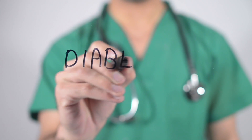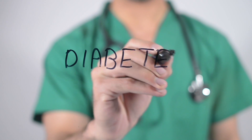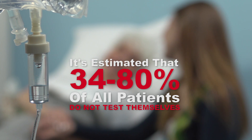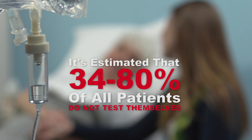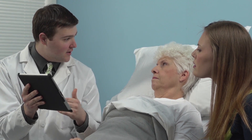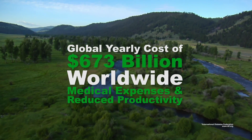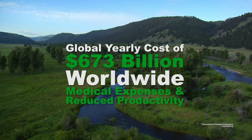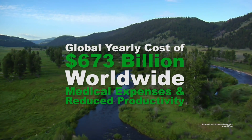Self-monitoring blood glucose levels is critical for patients living with diabetes, yet it is estimated that between 34 to 80 percent of those patients aren't testing themselves regularly. Not only can noncompliance result in life-threatening complications, it's estimated to also be a global cost of $673 billion a year in medical expenses and reduced productivity.